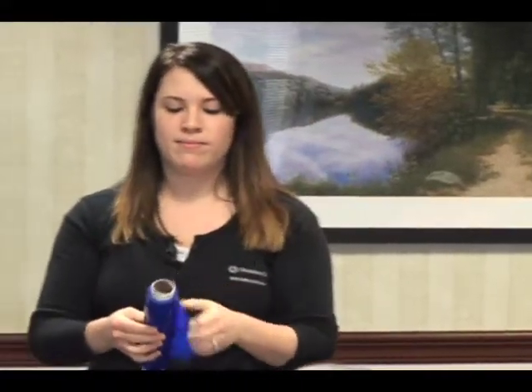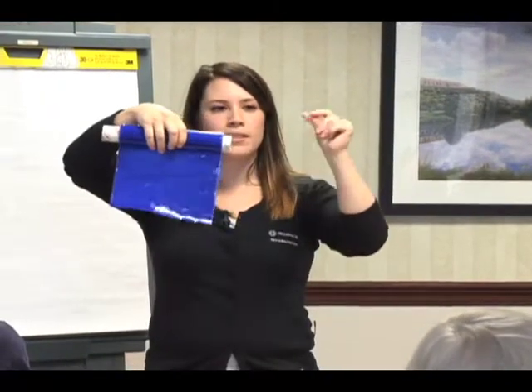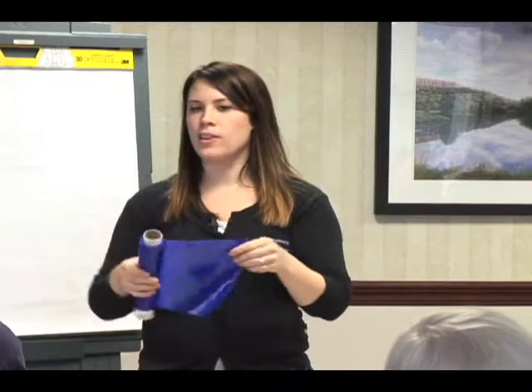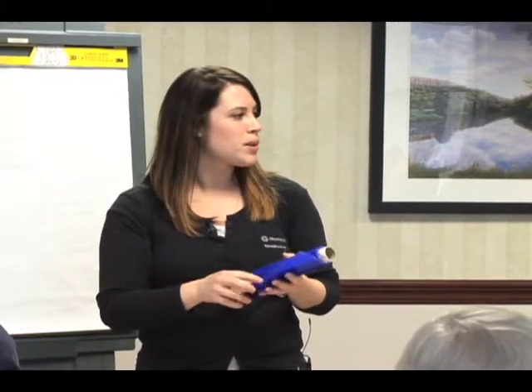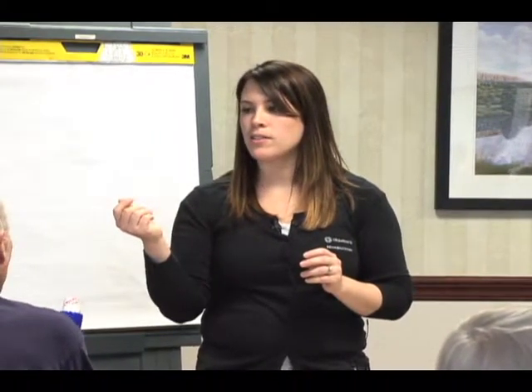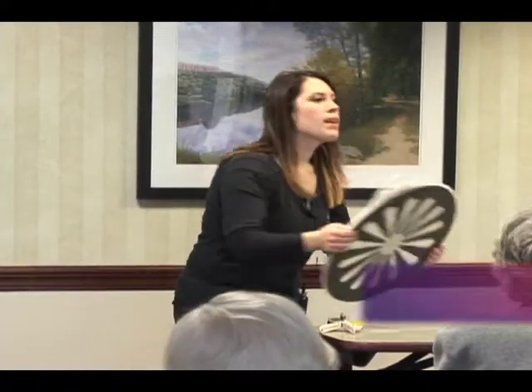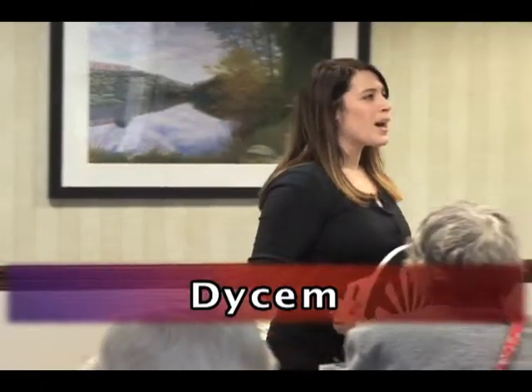This is my favorite tool — it's called Dycem. You cut a little piece of this sticky tape material and you can use it to open jar lids, as a placemat, on your pencil if your fingers are slipping, or really anything you can imagine. It doesn't leave residue on your fingers — it just adds an extra strong grip. It's spelled D-Y-C-E-M.